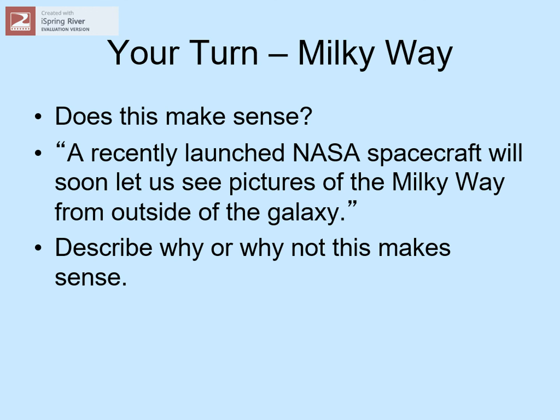Here's another your-turn assignment. Imagine someone saying to you: 'A recently launched NASA spacecraft will soon let us see pictures of the Milky Way from outside of the galaxy.' Would this sound like a reasonable statement, or not? We're not asking if such a mission has been launched — it hasn't. Instead, we're asking if it's possible. Think about what it would take to travel outside the galaxy, how fast you would have to go, and how long it would take. Apply what you've just learned about astronomical distance scales.